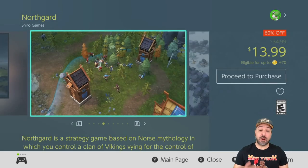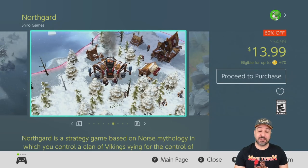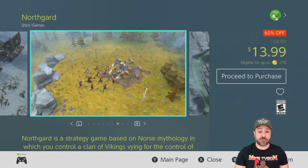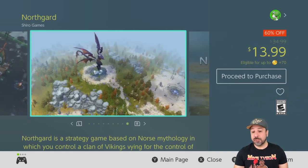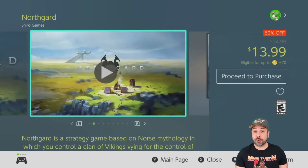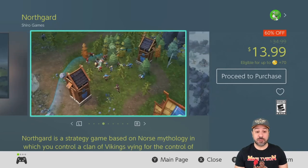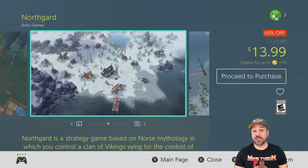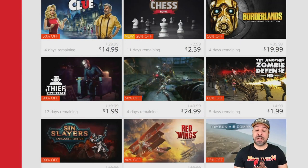Next we have a new game for this week: Northgard. This is an RTS style game — I would say it feels a lot more like a Command and Conquer than a Warcraft 3. Basically you're controlling a Viking tribe. I was sleeping on this game and just discovered it this week because it fell on sale at 60% off, dropping to $13.99. I really wish I would have discovered this game earlier because it is a ton of fun if you like RTS style games.